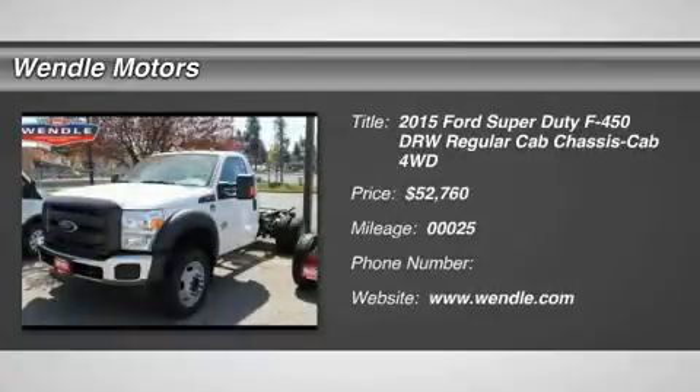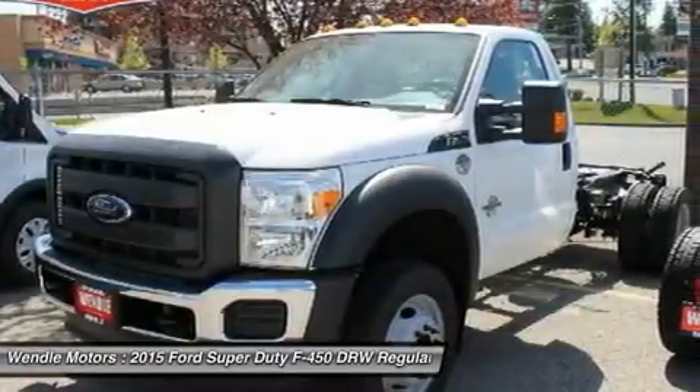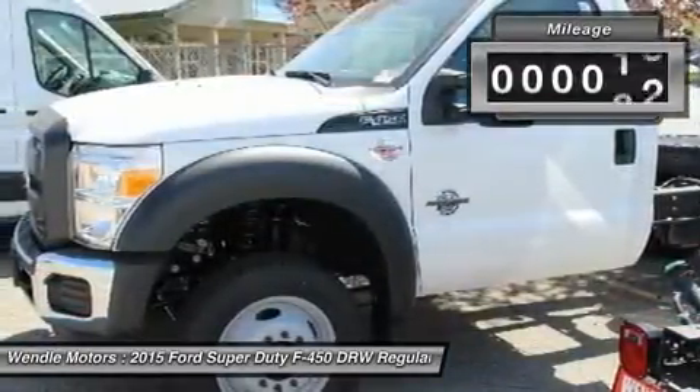A popular color, this 2015 Ford Super Duty F450 DRW XL is Oxford White with a steel gray interior, which is a very popular and great looking color combination. This XL comes with great features including four-wheel drive.